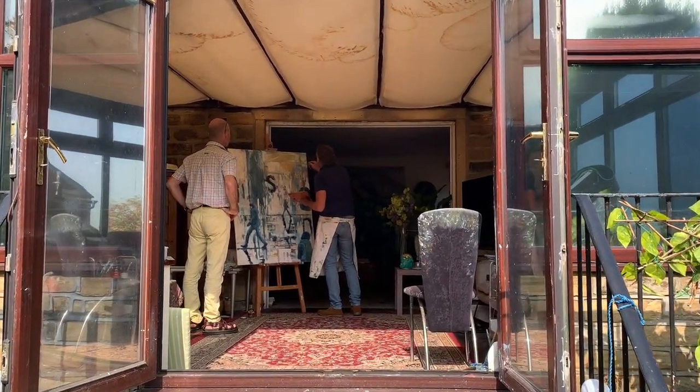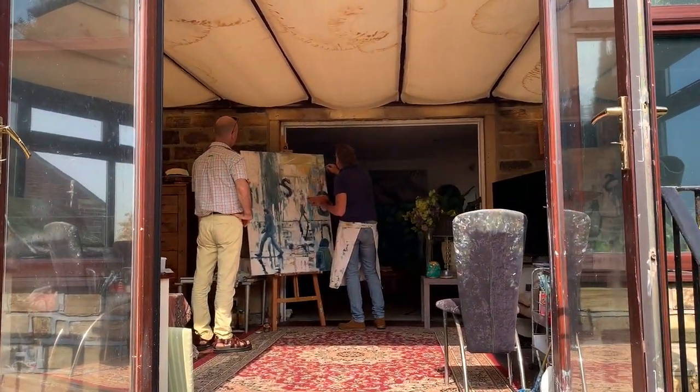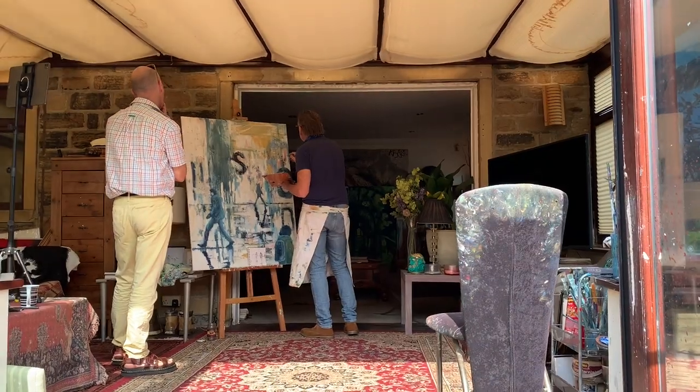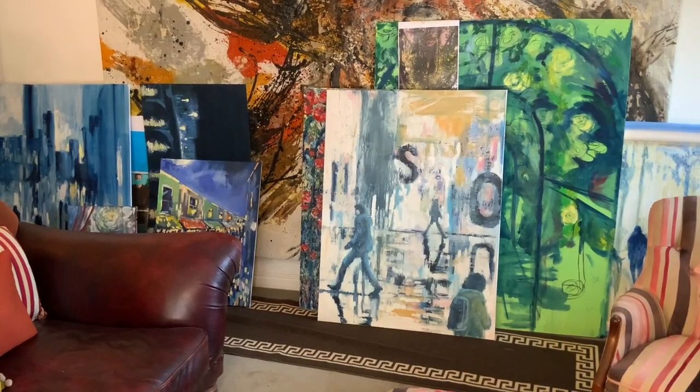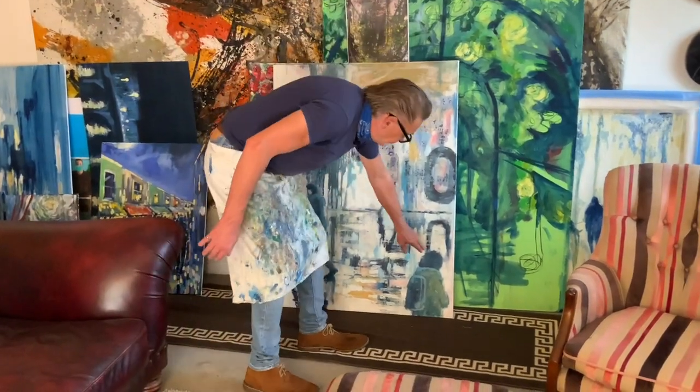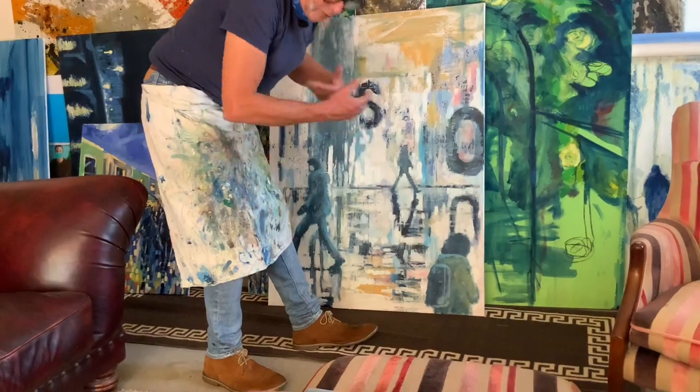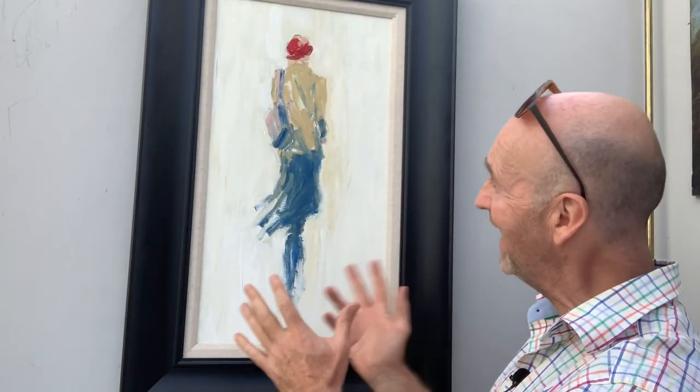I'm going to introduce you to great British modern artists that I believe are great investments on the up or about to explode. Hi everybody, David Harper here and this is a brand new, never seen before, behind the canvas look at modern British artists at home and in their studios — the real artists behind the work you see in galleries, museums and collections all around the world. Let's start with the painter who created this from his Reflections series. Come with me to West Yorkshire to meet Richard Gower in his natural environment.